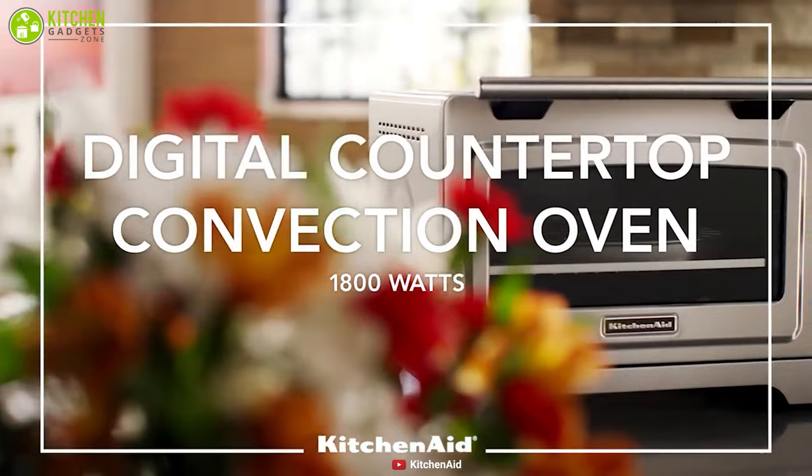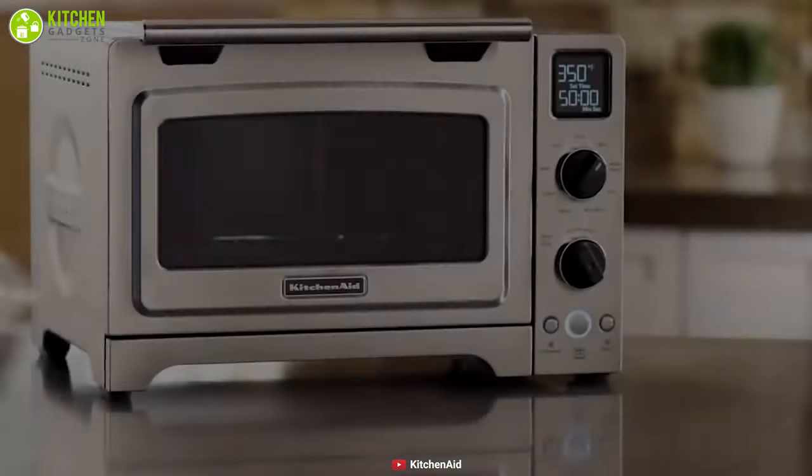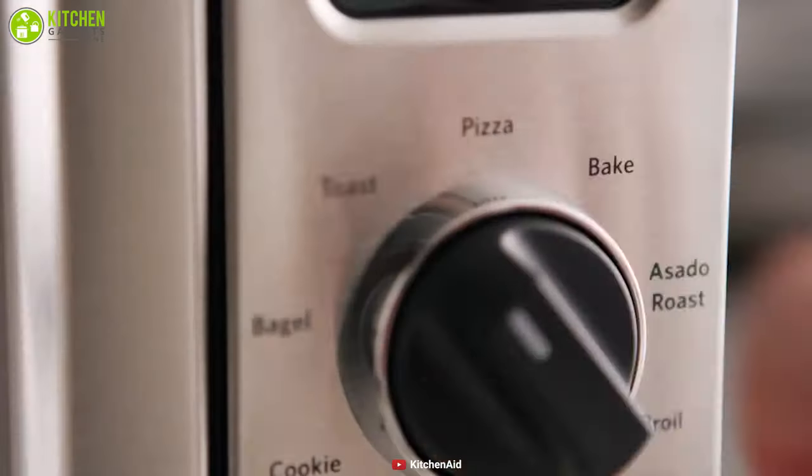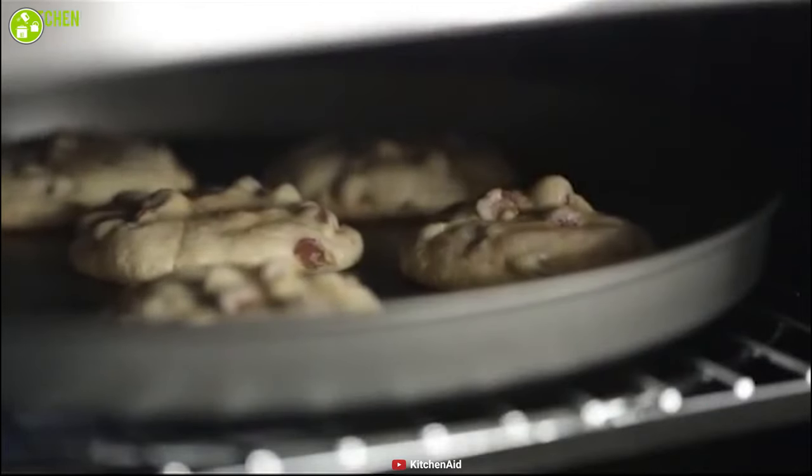Packed with advanced technology, the KitchenAid Convection Baked Digital Countertop Oven is a fantastic addition that can greatly enhance your user experience. This oven features even heat technology that provides consistent heat throughout the baking cycle to ensure delicious results all the time.